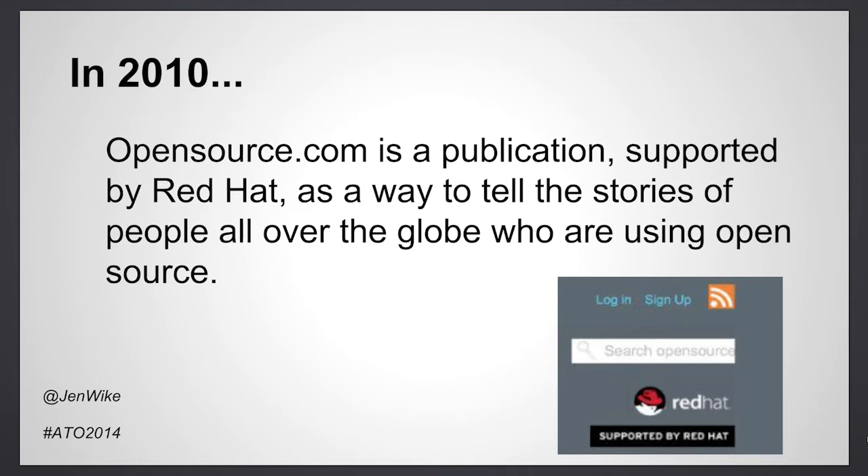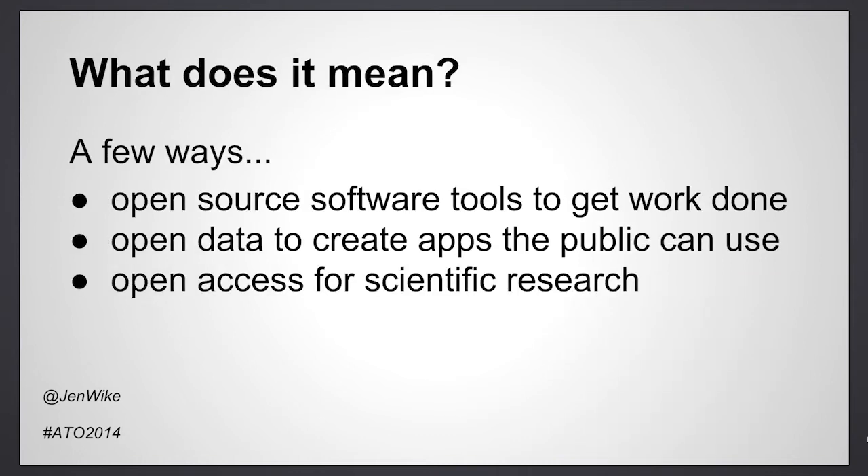So what does it mean to use open source? A business might use open source software tools to get work done, government groups might use open data to create apps the public can use, and scientific institutions might publish their research in the open so that the public can use that research and other researchers can build upon it. Open source can also be applied as a methodology in any field, and this is something that we call the open source way.